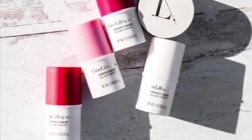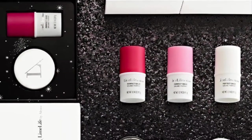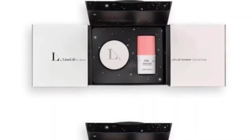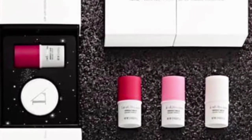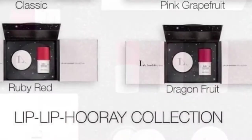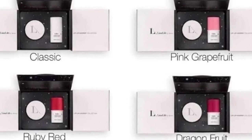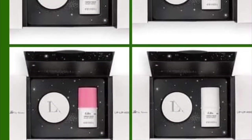Now we have our Lip Lip Hooray collection. Produce lips worth celebrating — this collection contains one perfect lip balm and one perfect lip scrub that are the perfect pair to exfoliate, hydrate, and condition your lips. These two brand new lip care products keep your lips soft and smooth all year long.